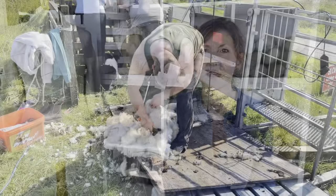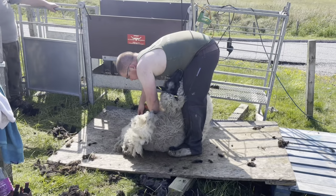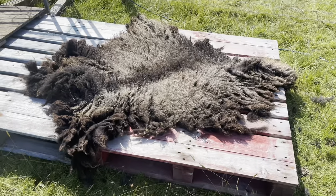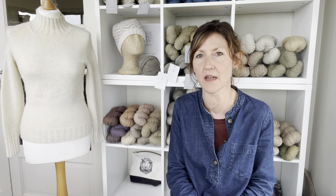They're clipped using electric shears, so our neighbours come and do that, and we're very grateful for them. Then I roll up the fleeces and bag them up. They go up to my garage and I sort them out into colours, and then they'll eventually get sent away and made into Langsoond yarn.